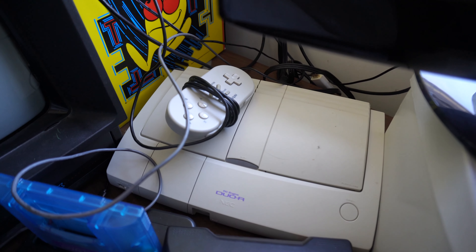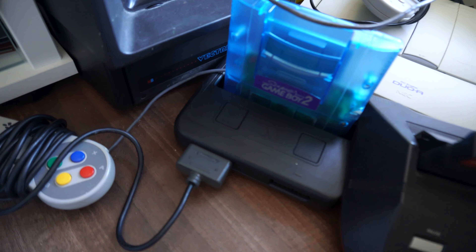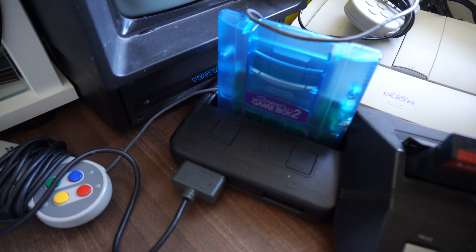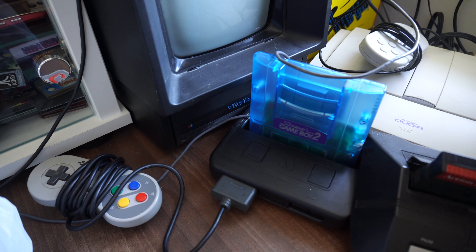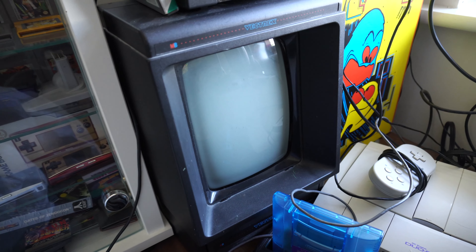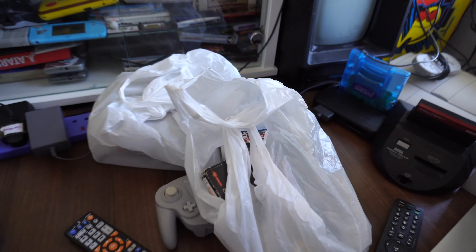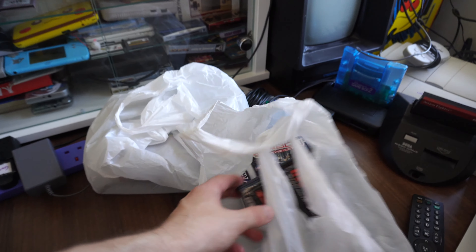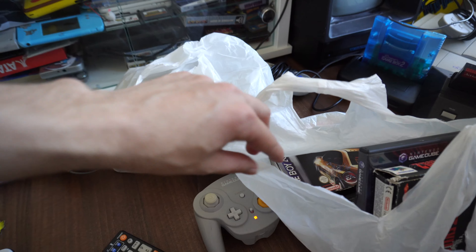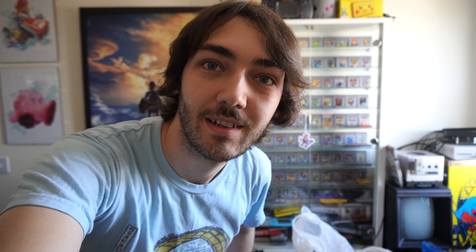There you can see the GameCube that I've been playing recently, and below that is the Vectrex — I did a Vectrex video recently so definitely go and watch that one. Also down there there's the PC Engine Duo R, which is my preferred way of playing PC Engine games. If I move these bags out of the way we've also got the Super NT, which is a really nice high-quality replica SNES system — I've also done a review of that. These bags here have got some of my latest pickups, and I'll be doing a pickups video soon.